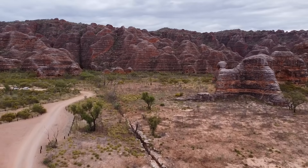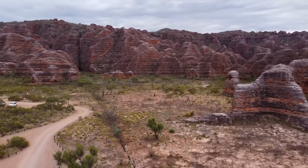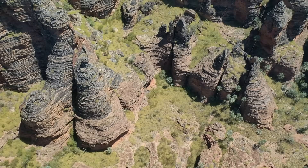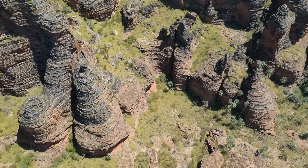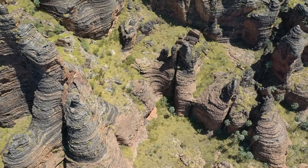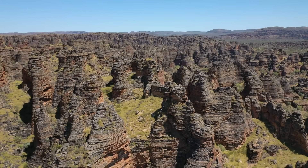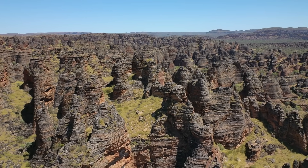Most people think Australia's strangest stone landscapes sit out on the coast, shaped by waves or carved from limestone dunes. But hidden in the far north, right near the border with Western Australia, there's a place that looks like a ruined stone city rising straight out of the bush. Tall domes, narrow towers, walls striped in iron red and grey.